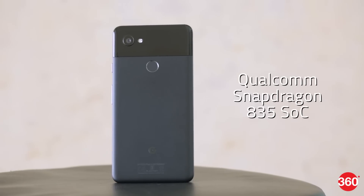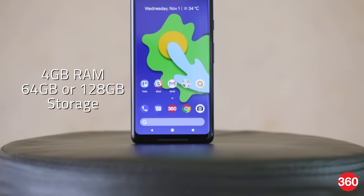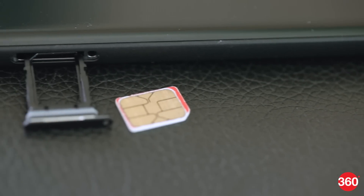The Pixel 2 XL uses the Qualcomm Snapdragon 835 mobile platform, which is now a proven flagship SoC. There's also 4GB of RAM and a choice of 64GB or 128GB of storage. There isn't any microSD card slot, and the SIM only accepts a single nano SIM. We like the fact that the Pixel 2 XL also has IP67 certification for dust and water resistance, front-firing stereo speakers, and Bluetooth 5. However, it does lack wireless charging.